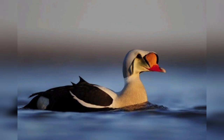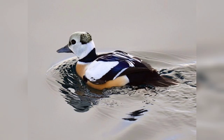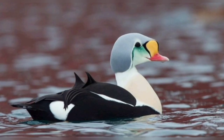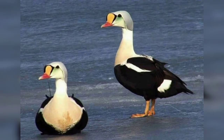King eiders are very social creatures and can often be seen in large flocks. These birds are particularly known for their vocalizations, which include a wide variety of sounds ranging from guttural grunts to high-pitched screams. The males are especially known for their loud and distinctive mating call, which can be heard from miles away.